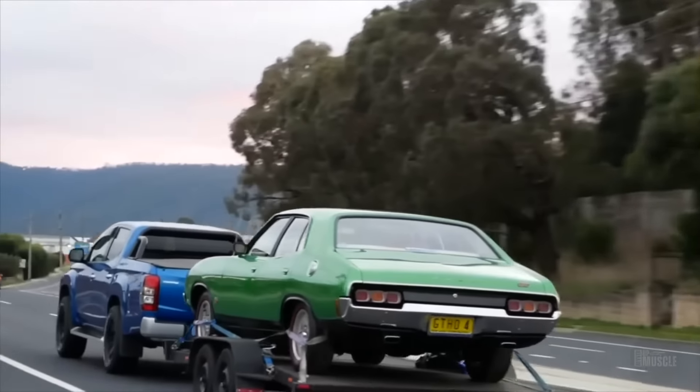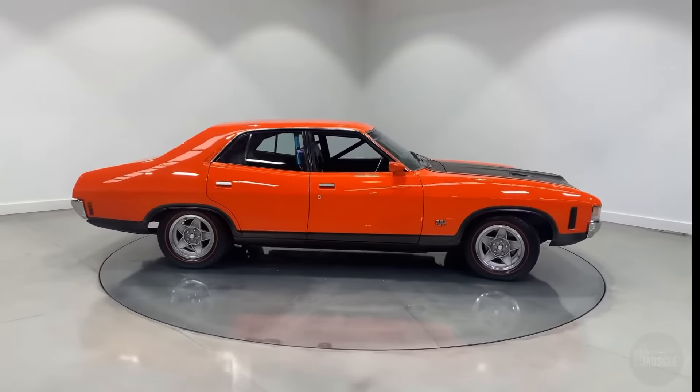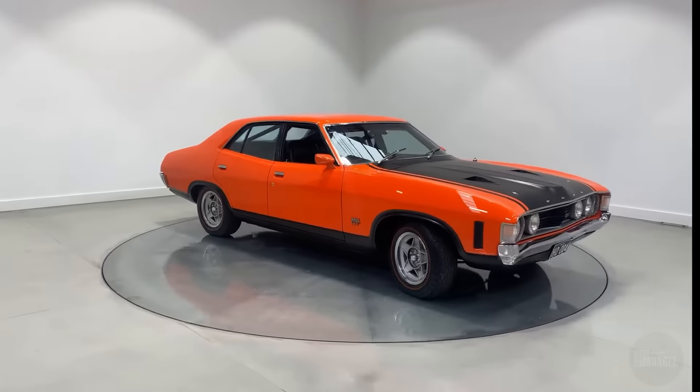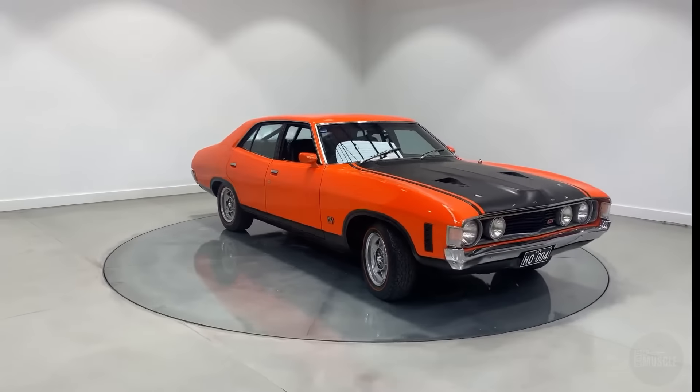Despite its short-lived production, the Phase 4 left a lasting legacy. The three race cars were intended for homologation purposes to compete in the Group E series production touring car racing, and they showcased the peak of Ford's engineering capabilities. The lone road car, a true rarity, became one of the most sought-after collector's items in Australian automotive history.